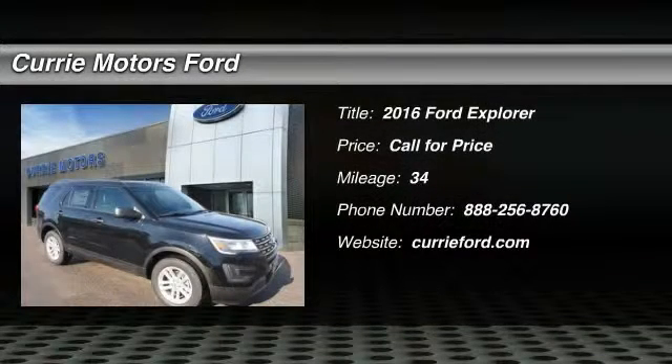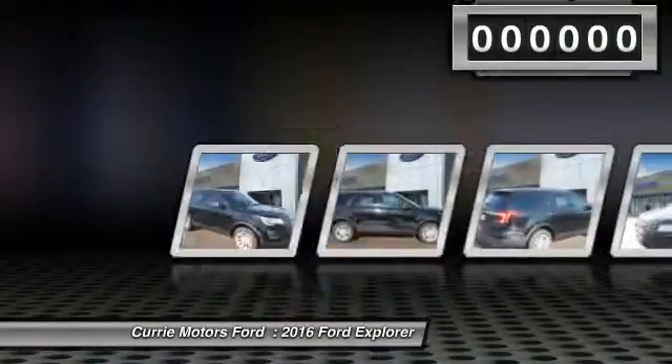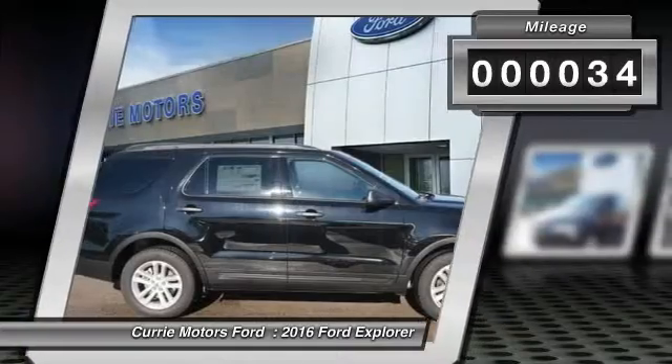The 2016 Ford Explorer. You've got a lot of capabilities to call on in a Ford Explorer. Don't underestimate your choices. This vehicle has less than 100 miles.